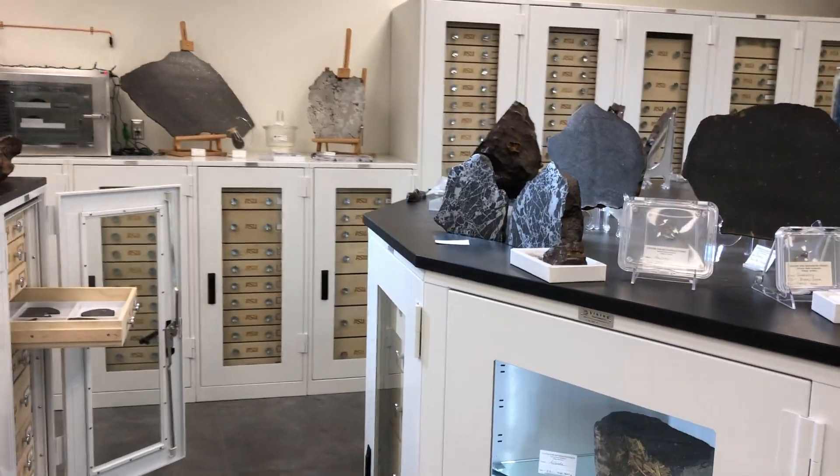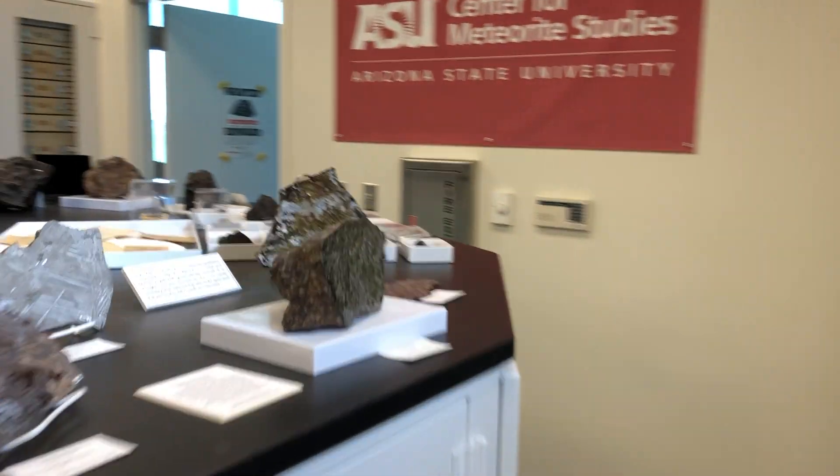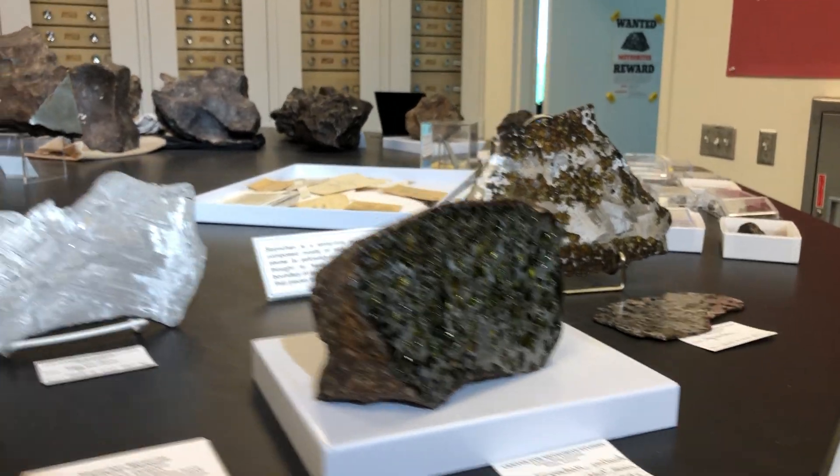There are three major different types of meteorites. We have stony meteorites, we have iron meteorites, and then we have stony-iron meteorites. I'll talk a little bit about each of those and what we can learn.